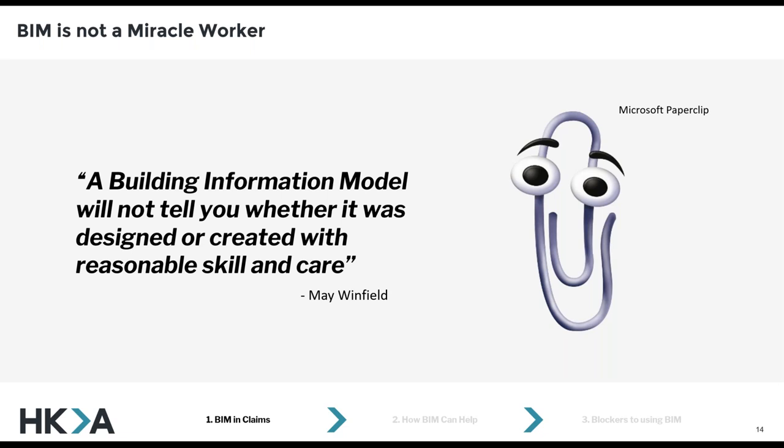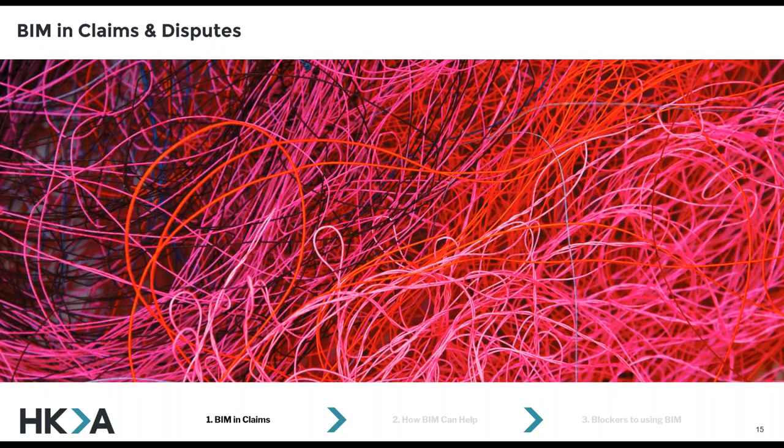Lots of things can go wrong: there might be complex design changes, scope changes, contracts that aren't clear or aligned across different members of the design team, one party might have breached their obligations under the contract, there might be insolvencies, non-payments, interoperability issues — the list goes on and on. At HKA, we're still seeing plenty of disputes where they've tried to use BIM to deliver their projects on time, on budget, and to their quality targets, but somewhere along the line the project became tangled up in a claim. And sometimes it's not anyone's fault — it just happens.